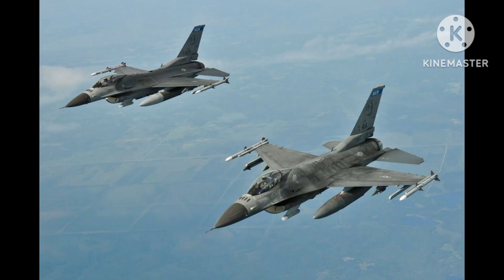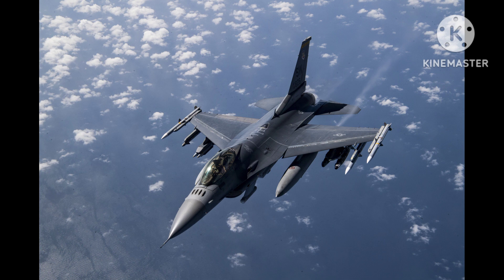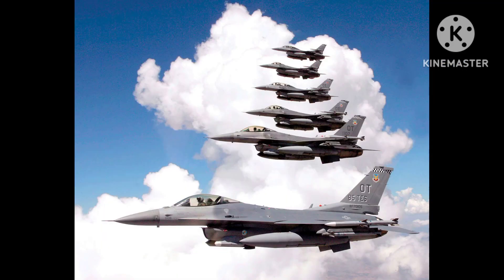The F-16AM has been used by a number of air forces around the world, including the Royal Netherlands Air Force (RNLAF). The RNLAF operates a fleet of 61 F-16AMs, which are used for a wide range of missions, including air policing, air-to-ground support, and reconnaissance.